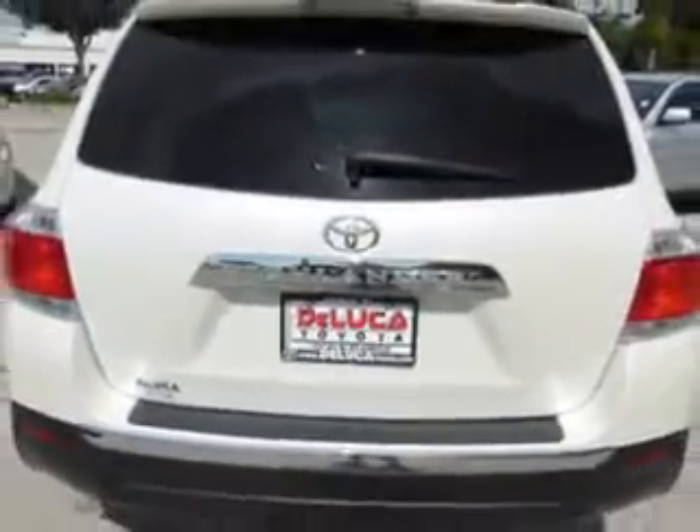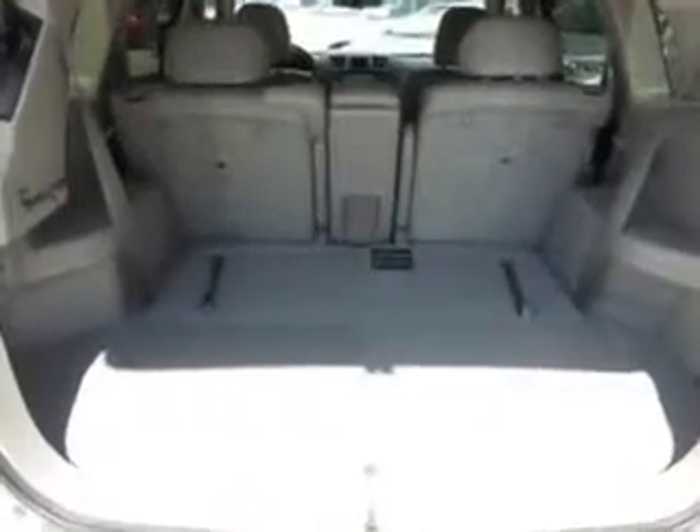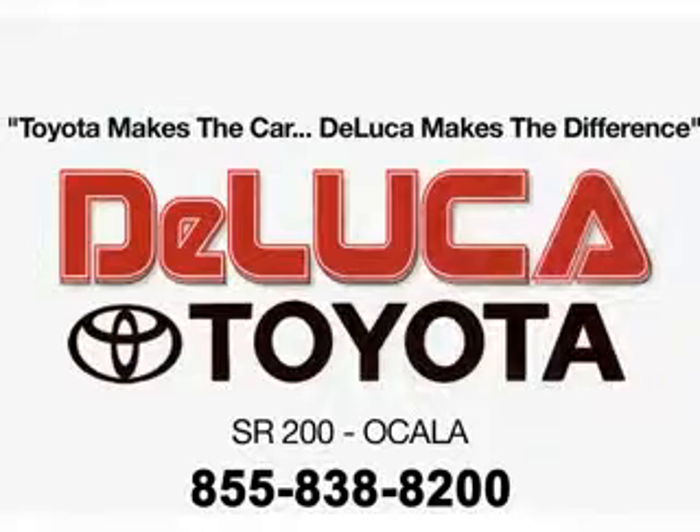Enjoy the drive, feel safe, and have peace of mind in this 2011 Toyota Highlander. See us at DeLuca Toyota today. Toyota makes the car. DeLuca makes the difference.